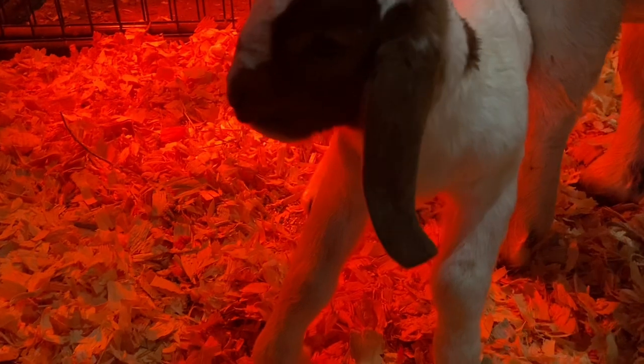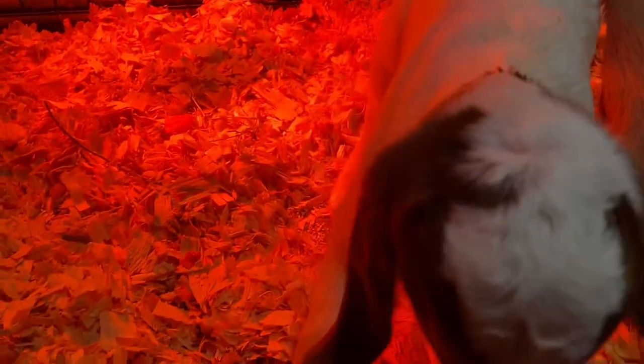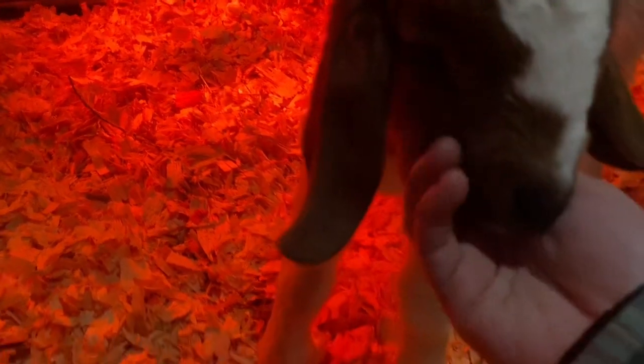She just needs to practice getting up and build her strength, and then she should be fine. Oh, aren't you precious?